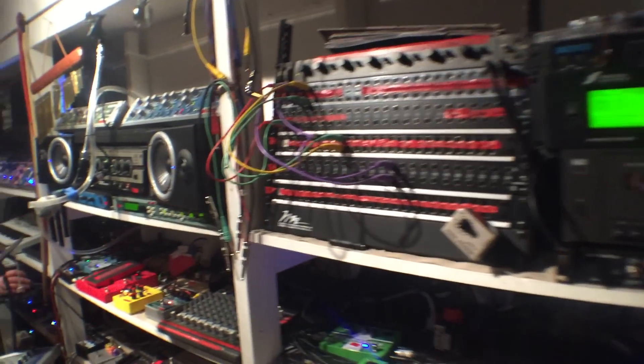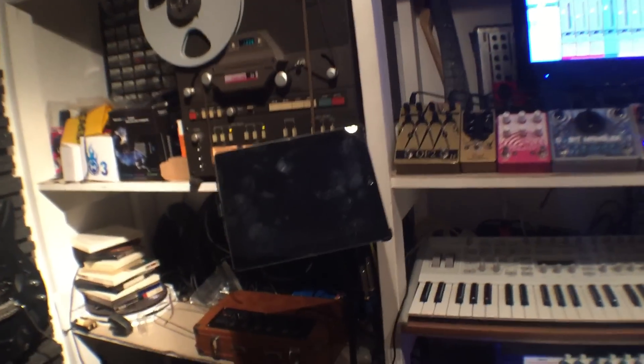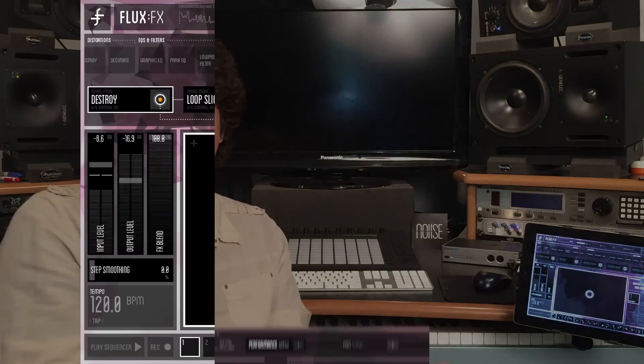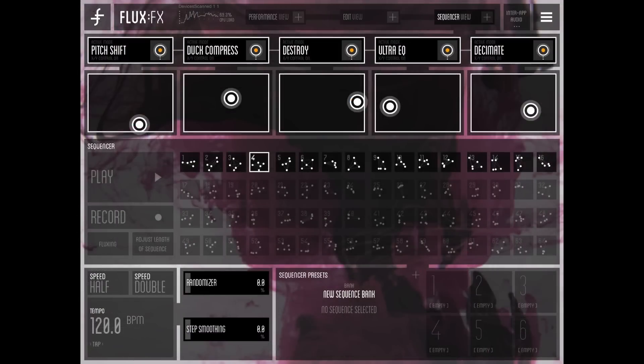One of the things we're lucky to have a lot of here at Studio Baloo are effects processors, toys, pedals, all that kind of good stuff. But the thing that I keep coming back to is the iPad. I think it's one of the most, if not the most, versatile music production tools that's ever been made. And that led us to develop this app, Flux FX, this multi-touch crazy effects processor along with the companies Elephant Candy and Mob Jam.